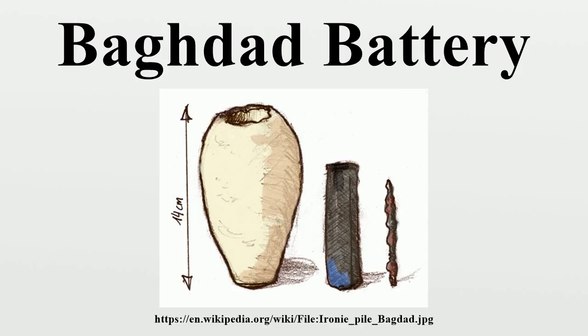Bitumen as an insulator: A bitumen seal, being thermoplastic, would be extremely inconvenient for a galvanic cell, which would require frequent topping up of the electrolyte. Alternative hypothesis: The artifacts strongly resemble storage vessels for sacred scrolls from nearby Seleucia on the Tigris. Those vessels do not have the outermost clay jar but are otherwise almost identical. Since these vessels were exposed to the elements, any papyrus or parchment inside may have completely rotted away, perhaps leaving a trace of slightly acidic organic residue. The thermoplastic bitumen makes an excellent hermetic seal for long-term storage.